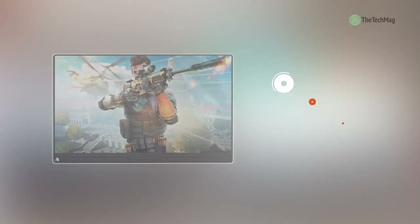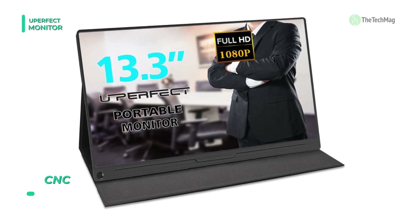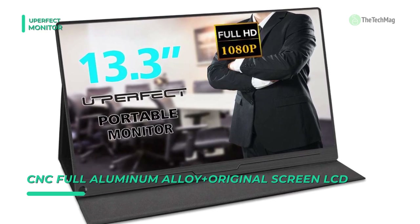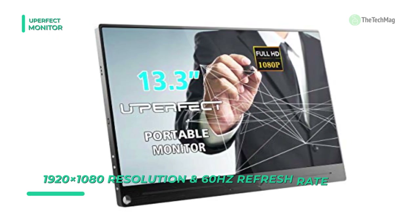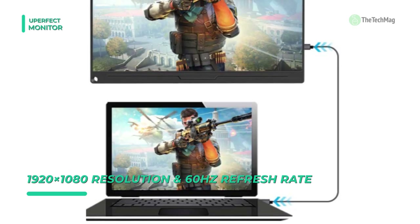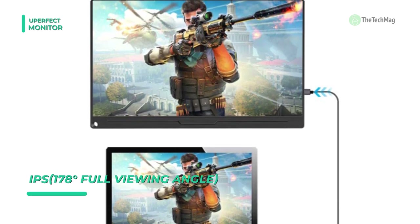Meet the all-new U-Perfect monitor. It comes with a durable PU leather smart cover that can fold into different positions to create a stand for reading, typing, or watching. The circular hole unique design allows you to use a pen as a stand and makes the display more comfortable to carry around — you can travel with just the screen and the pen. It features an LED IPS screen producing 1920x1080 at 60Hz refresh rate, with 300 candelas per square meter brightness.